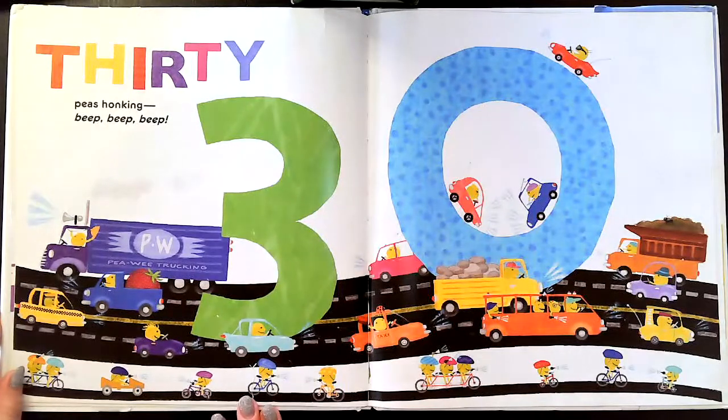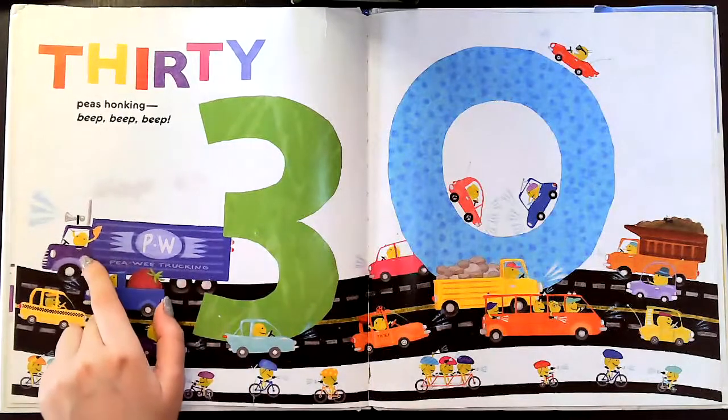Wow, look at all of them. They're all driving together. You see some bicycles, some cars, even a truck.